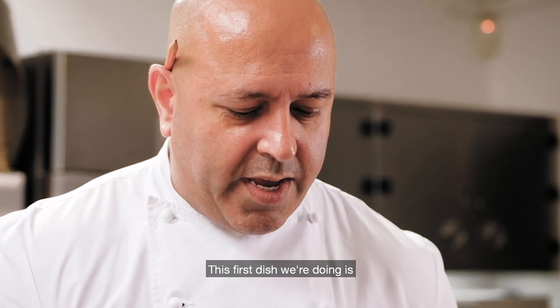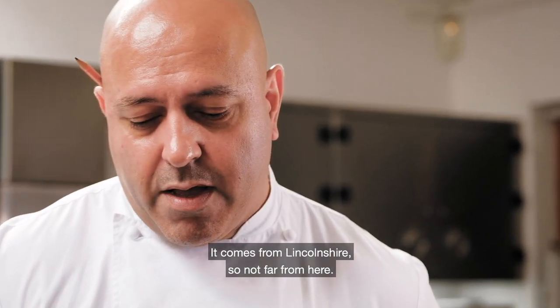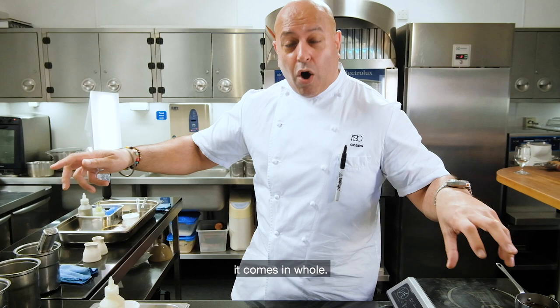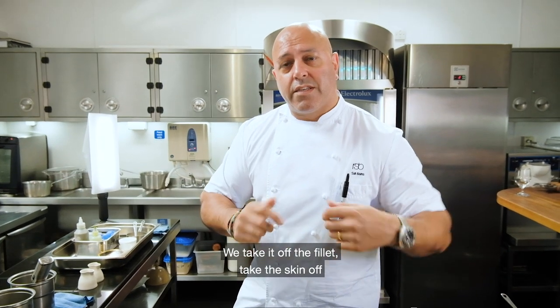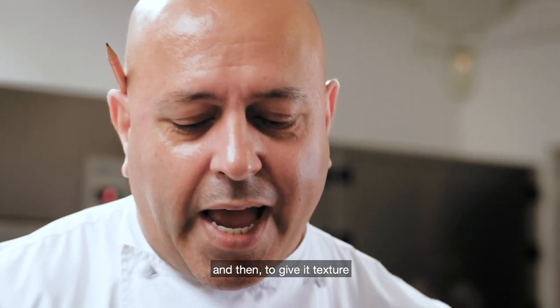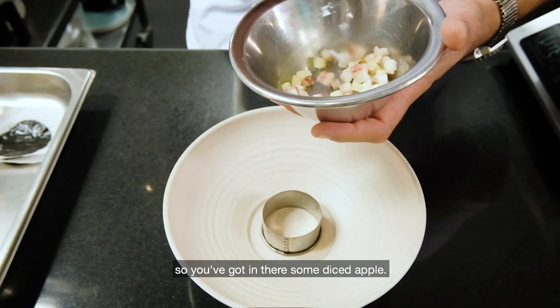The first dish we're doing is eel — smoked eel, hot smoked. It comes from Lincolnshire, so not far from here. The hot smoked eel comes in whole. We take it off the fillet, take the skin off, and then we infuse that, make the oil, make the mayonnaise, and then to give it texture and acidity — because it's quite fatty — we add some diced apple.